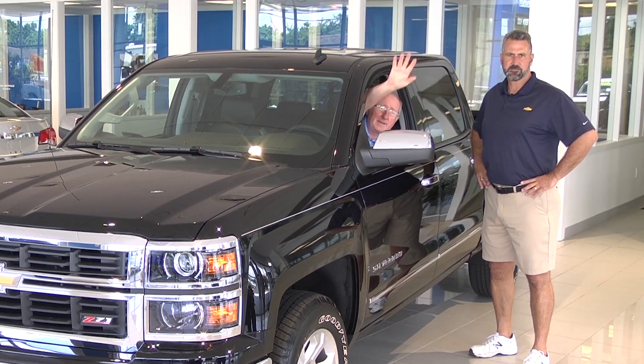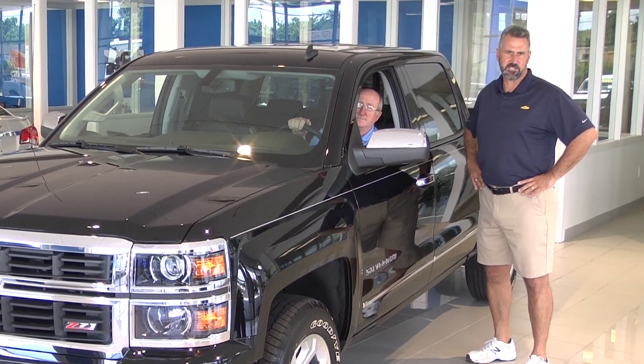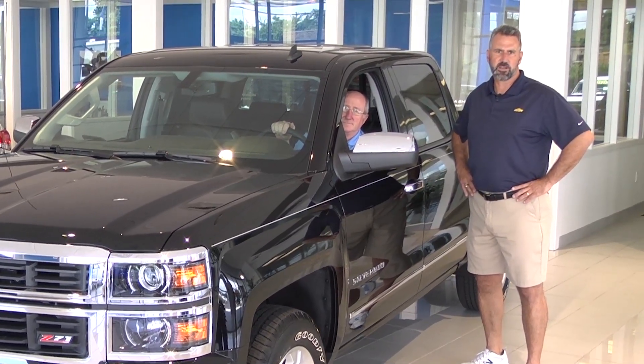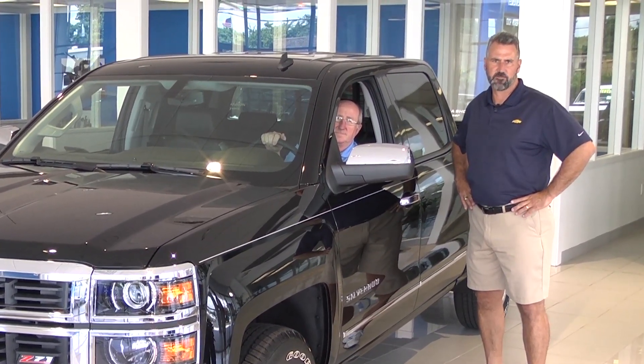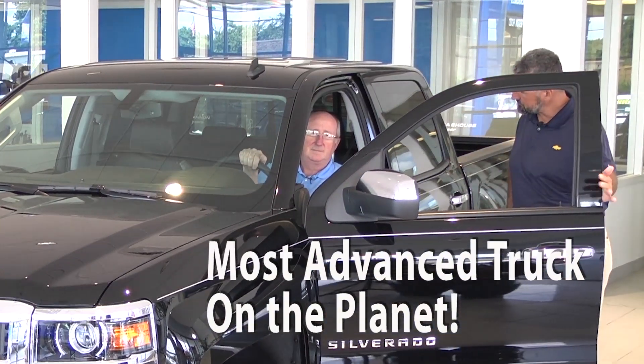Hi, I'm Don and I'm Keith and we're here to tell you about the newly redesigned 2014 Chevy Silverado. There are some really nice changes to the interior which add comfort, style, and high-tech features to this great truck. Will you give us a short tour, Keith? Sure.